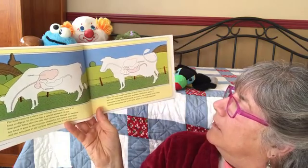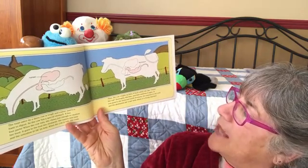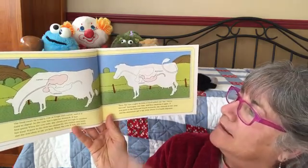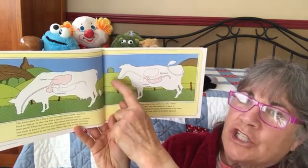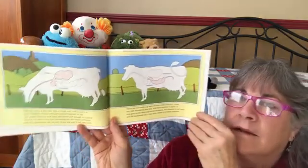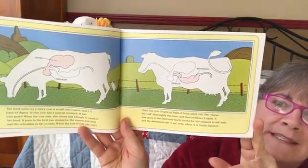Then the cow coughs up balls of food called cud. She chews her cud thoroughly this time and swallows it again. It now goes to the third and fourth stomachs — the omasum and the abomasum — where it is fully digested. Can you imagine having four stomachs?